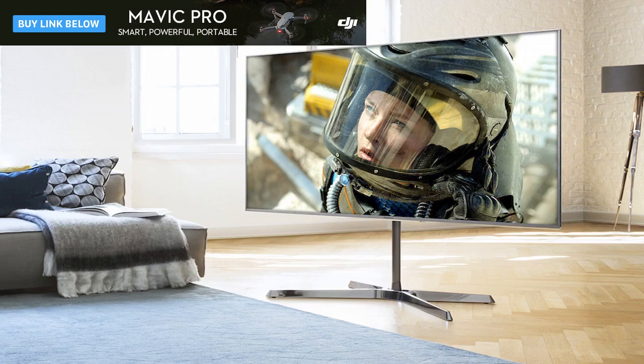Verdict: the Panasonic TX65EX750 requires a pretty non-standard setup to get the best out of it, but its new backlight technology is unique and effective. This is potentially catnip to AV fans looking for a good 65-inch TV for under £2,000.